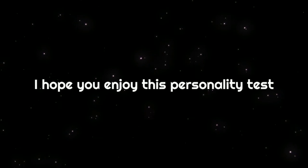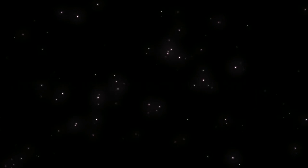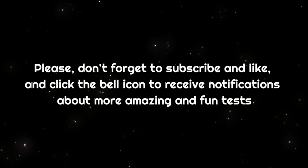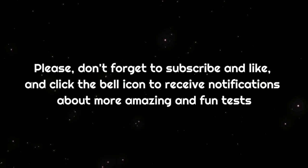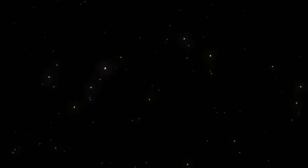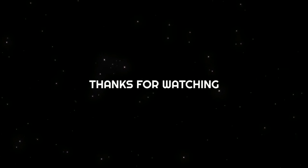I hope you enjoy this personality test. Please don't forget to subscribe, like, and click the bell icon to receive notifications about more amazing and fun tests. Thanks for watching.